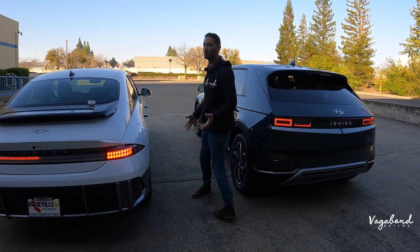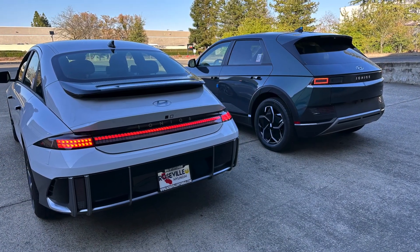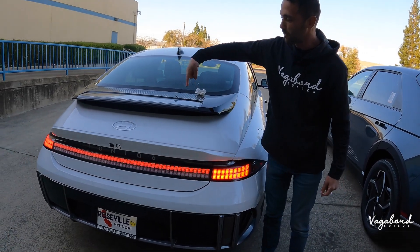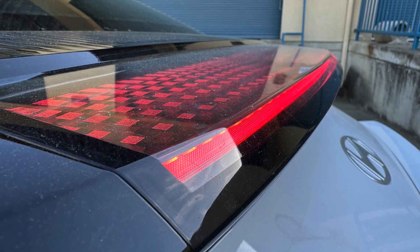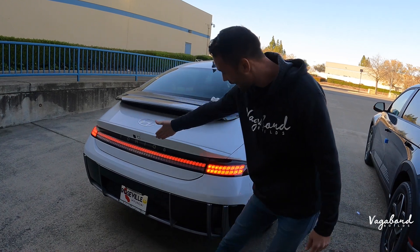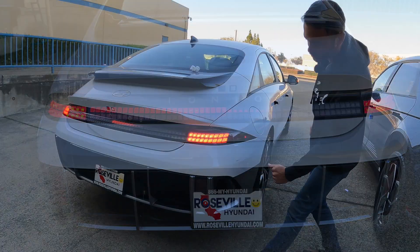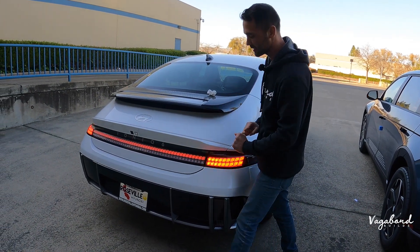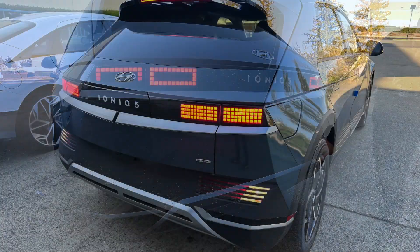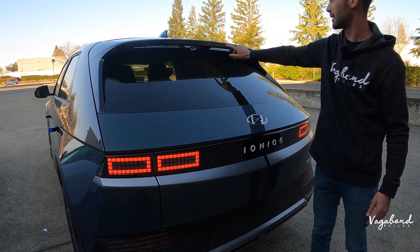The rear ends are completely different, but the pixel theme runs through both. The tail lights are totally distinct — the Ioniq 6 has a VW Beetle and Panamera Porsche look. The brake light lights up and the pixels pop out, with a Hyundai emblem and a lip spoiler adding downforce. LED lighting goes across with a kind of 911 feel on those tail lights, and bumper sensors with sporty cuts on the bottom. Check out our more in-depth Ioniq 6 review video — this is more of a comparison.